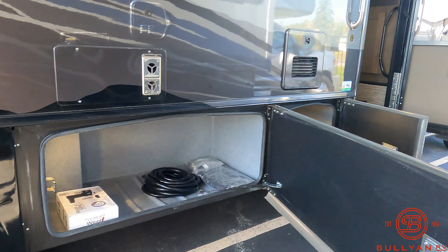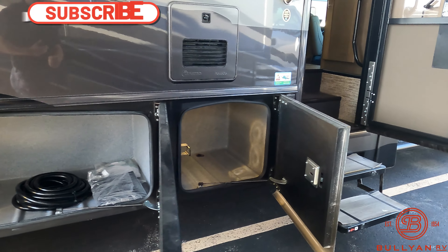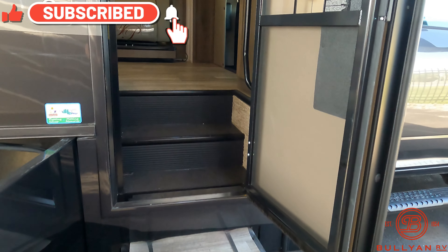Outside TV. Electric awning with LED lighting. More storage on this side. And we'll head on in.